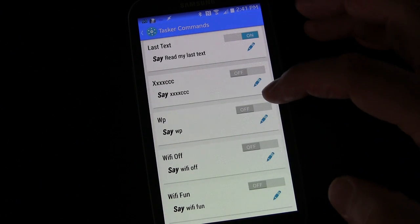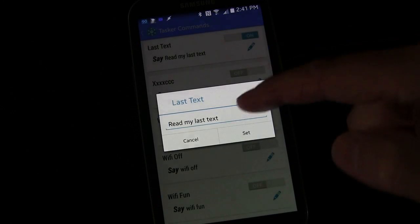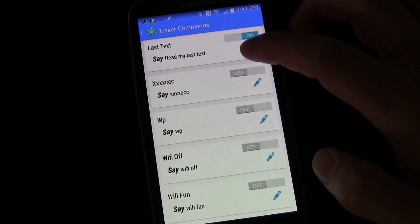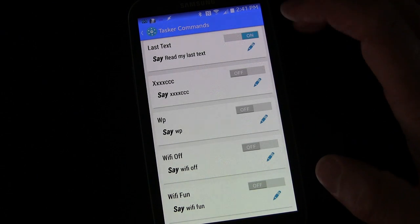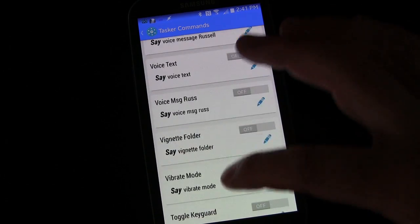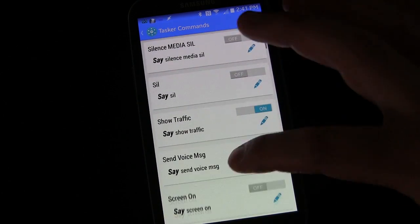If you want a task to be executed by voice through Google Now, you simply turn it on and then click the edit button to create the phrase you want to say. You'll want that phrase to be different from any phrases Google Now normally recognizes, otherwise you'd have two things happening at once which would be confusing.